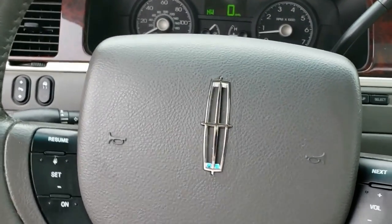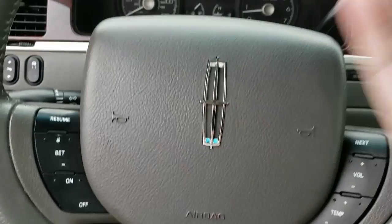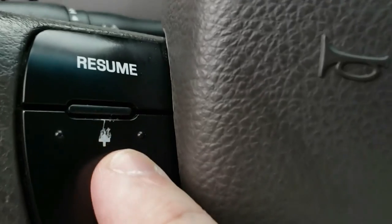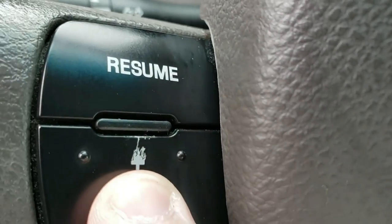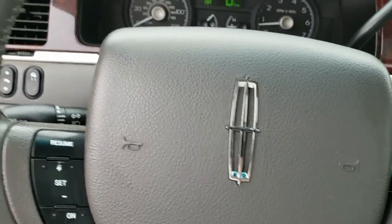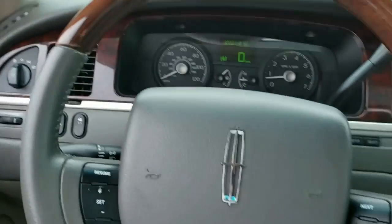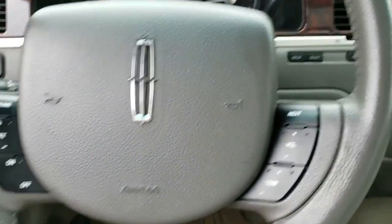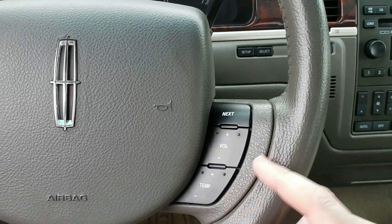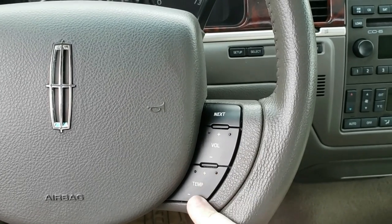The steering wheel is very basic other than the wood. You have the emblem, the horn works, the airbag of course. You have buttons for cruise control — set, resume, on, off — though the plus is turning into an arrow, maybe from long fingernails scratching it. Cruise control is very basic: set, resume, on, off.